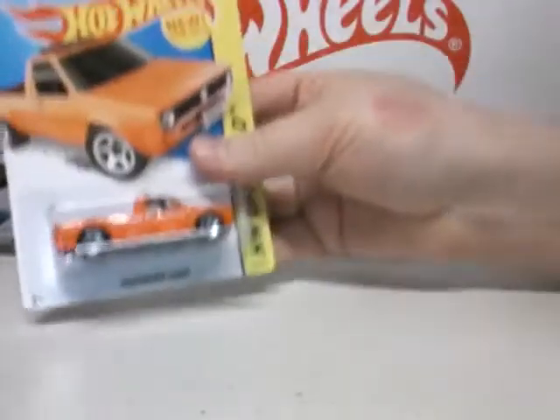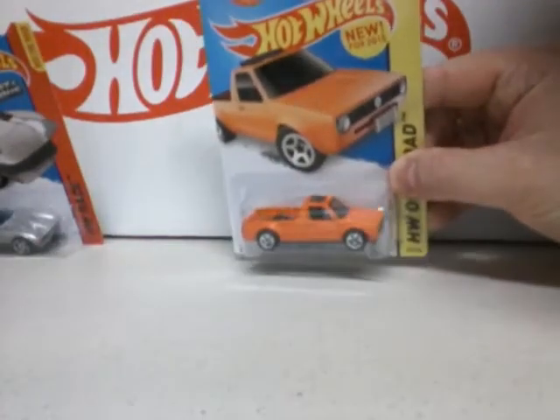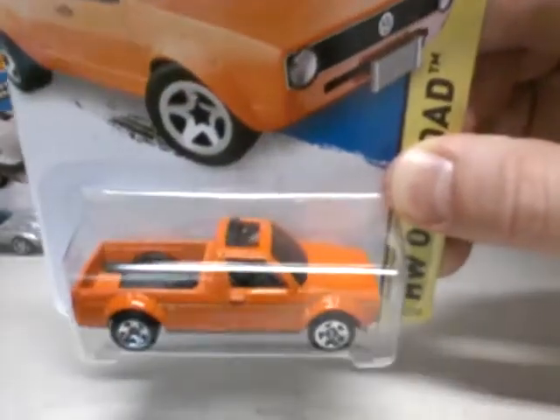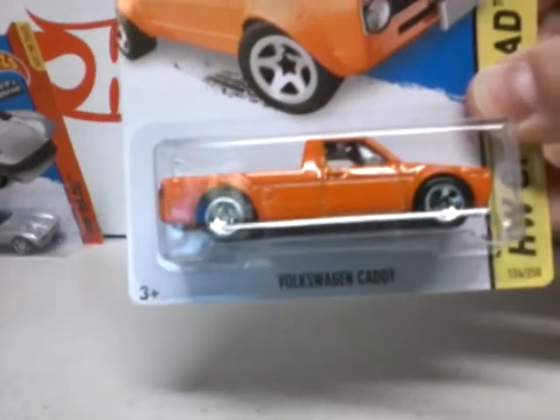Next we got this new to 2015 — it is the Volkswagen Caddy in orange. Pretty cool looking little truck. Volkswagen.